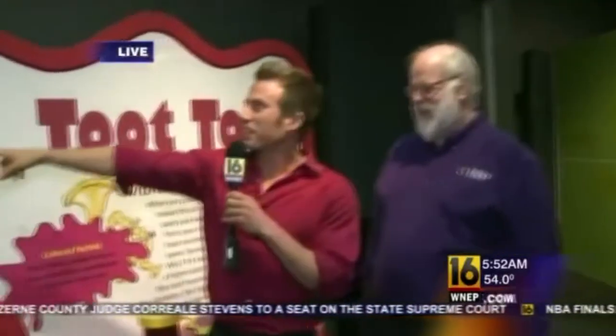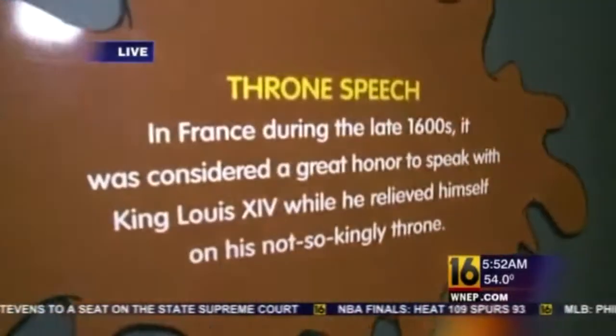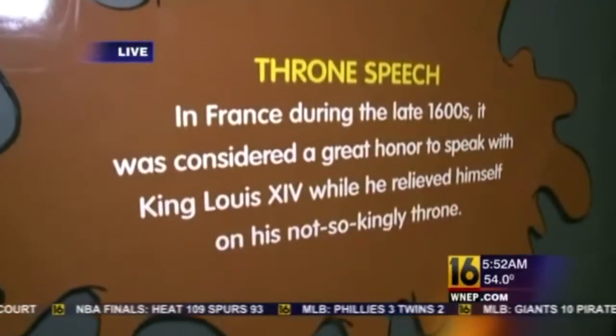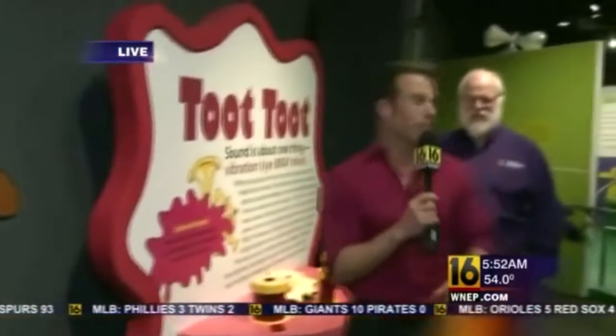Absolutely. This is an exhibit that's great for the inner middle schooler in all of us. Take a look at this little factoid — who knew that in France during the late 1600s, it was considered a great honor to speak with King Louis XIV while he relieved himself on his not-so-kingly throne? We have more ahead from the Da Vinci Science Center.